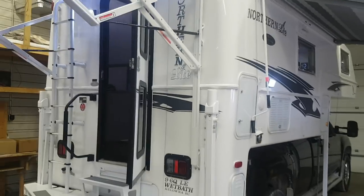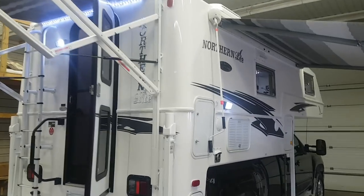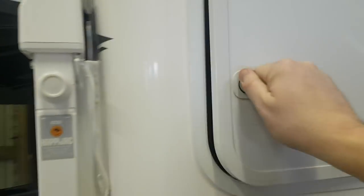The raised graphics are part of the Limited Edition package. There are two 100-watt solar panels on the roof, which is also part of the Limited Edition package. It also has outdoor speakers — again part of that Limited Edition package — one here and one towards the front.